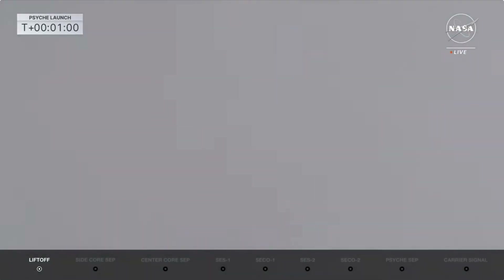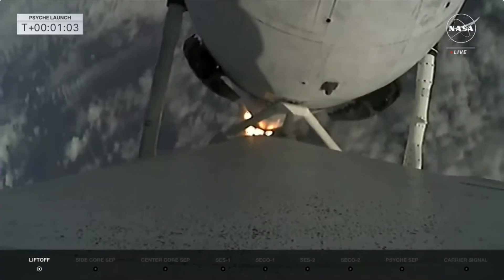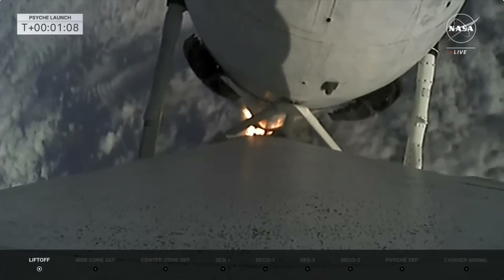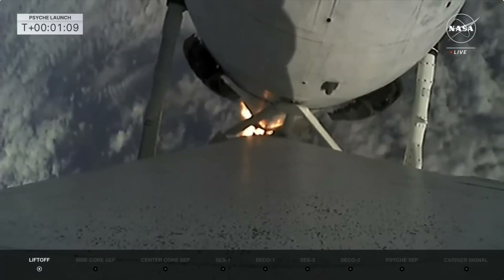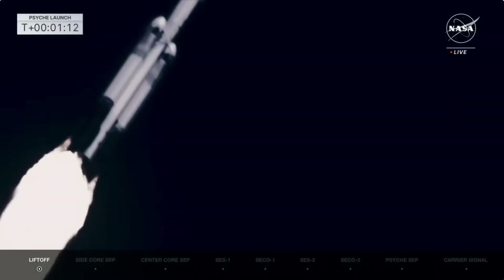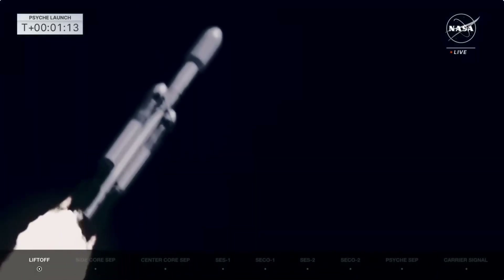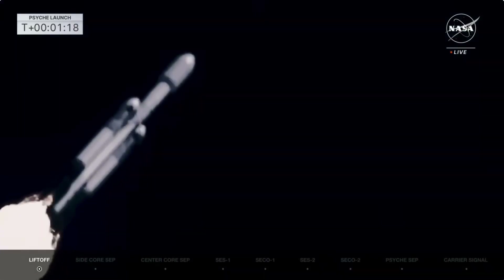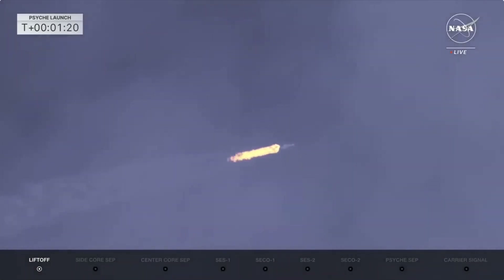Falcon is supersonic. All chamber pressures look good. Throttling down in preparation for Max-Q — peak mechanical stress on the rocket. The side boosters will be at full power and the center core will be at a reduced power to go through Max-Q to reduce the pressures on the structure of the launch vehicle.